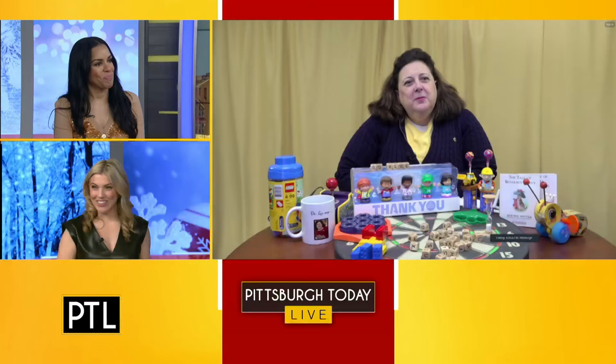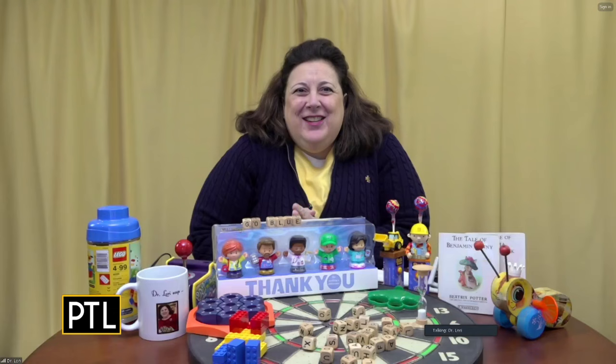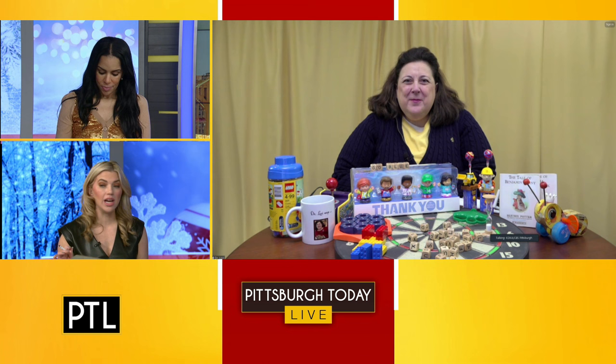Dr. Lori joins us now. Happy New Year! Do you make resolutions? Do you have one for this year? I always make resolutions — we always try to improve. Some of them are similar, some are not. I started swimming regularly in September, which I've loved for years, so I just want to do that more.